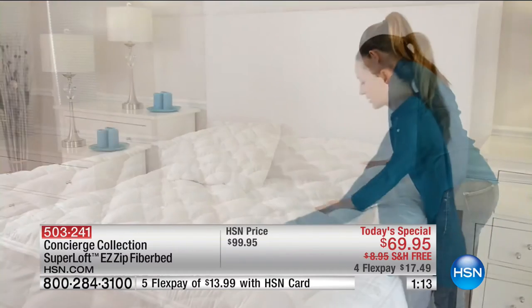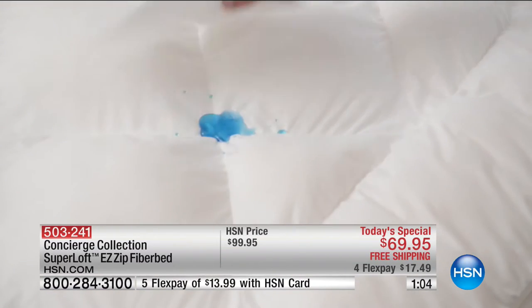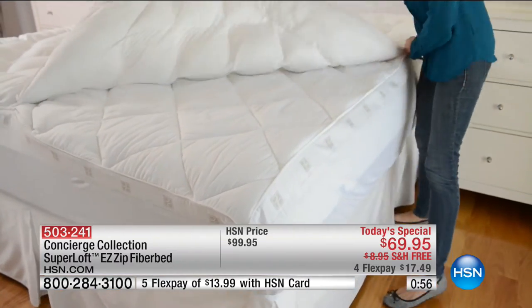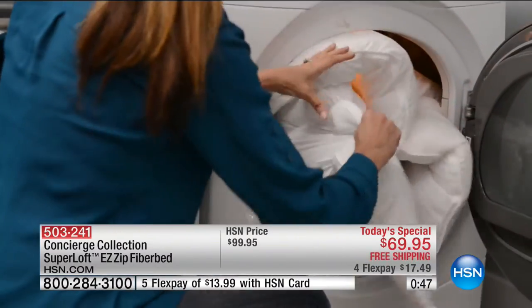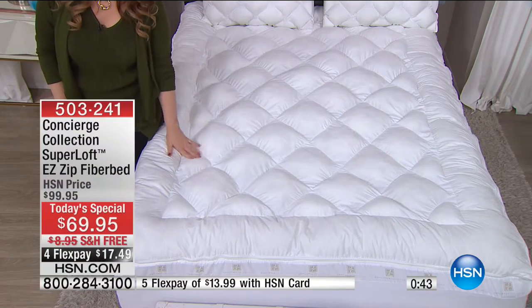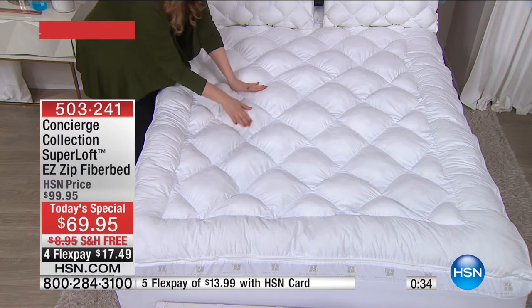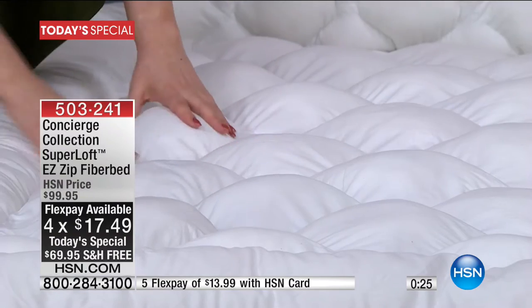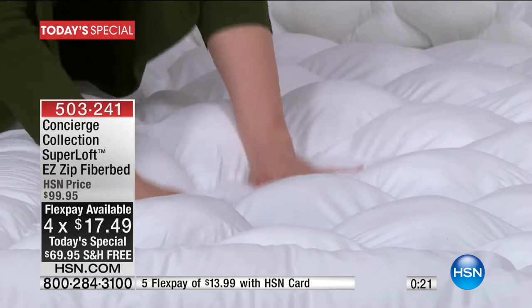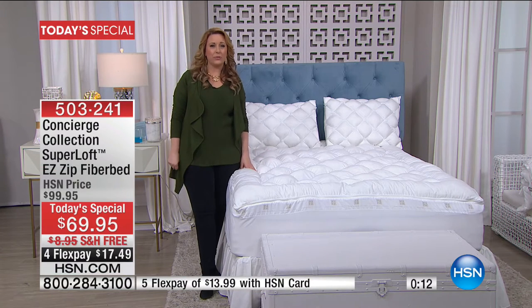Concierge Collection is our own in-house brand — 100% exclusive to us at HSN. It has a three-inch gusset, so we're talking three full inches of super loft fill that's going to cradle you and give you an amazing night's sleep. It's easy care, stain and water repellent, protecting both your fiber bed and your mattress. It also has baffle box construction, and for those with allergies, it's hypoallergenic. The fiber bed extends the life of your mattress by one, two, or three more years. Item number 503-241.